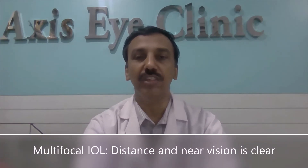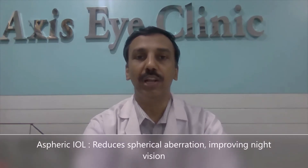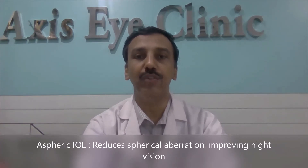Aspheric intraocular lens: this lens neutralizes the corneal astigmatism. Aspheric intraocular lens: this lens reduces spherical aberration of the eye and thus improves the night vision.